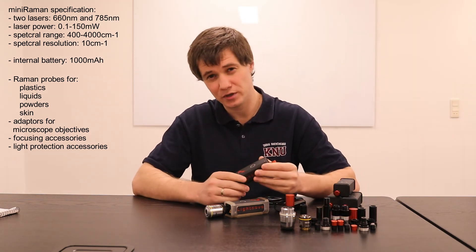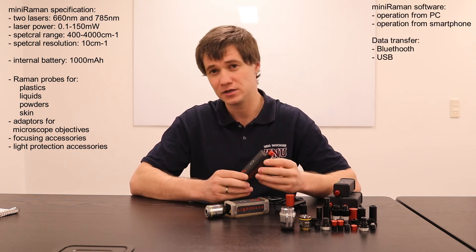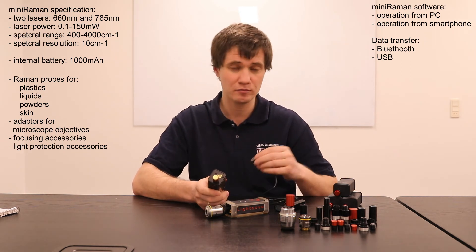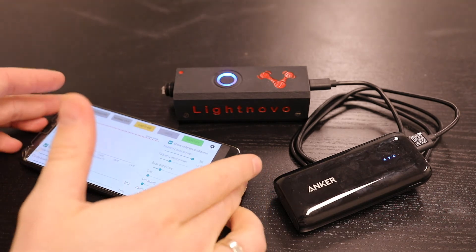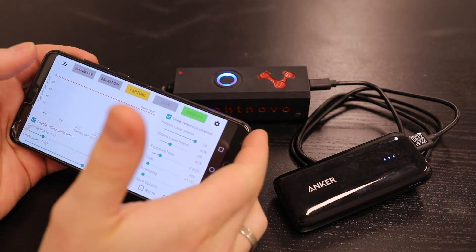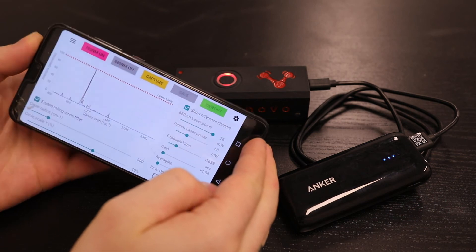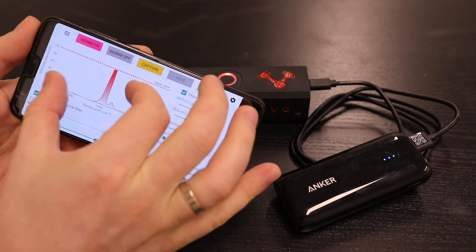The Miniraman spectrometer could be controlled in two ways — wired or wireless. If wired, you need to connect it via USB-C cable to your computer or smartphone. Otherwise, you can use Bluetooth connection. In terms of software, you could do data acquisition and data processing using your computer or smartphone as well.